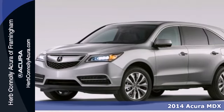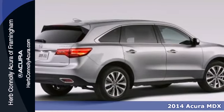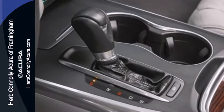Here's the 2014 Acura MDX. Seat 7 comfortably in this family-friendly luxury SUV. It will appeal to everyone with the power moonroof, heated front seats and leather upholstery.